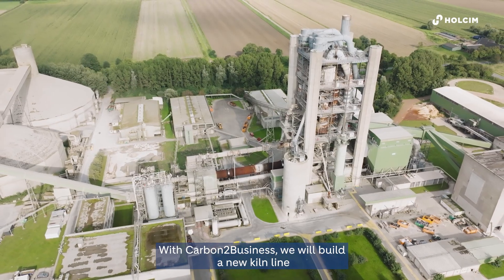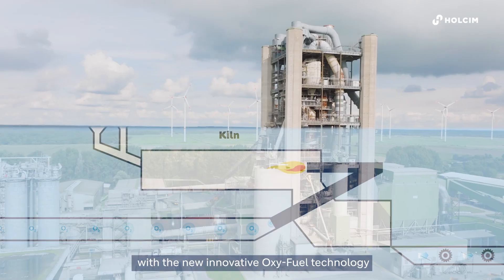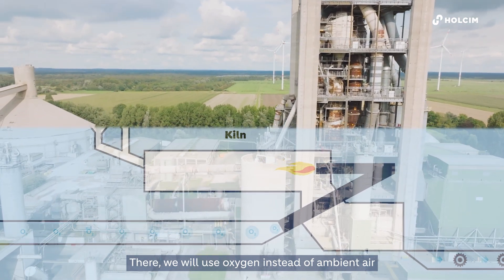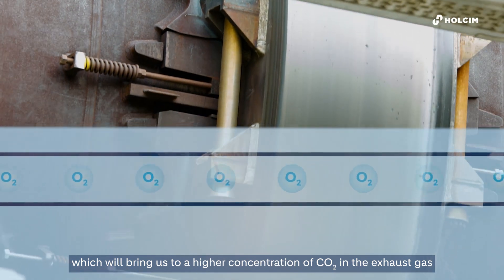With Carbon2Business we will build a new kiln line with the new innovative oxyfuel technology. There we will use oxygen instead of ambient air, which will bring us to a higher concentration of CO2 in the exhaust gas.